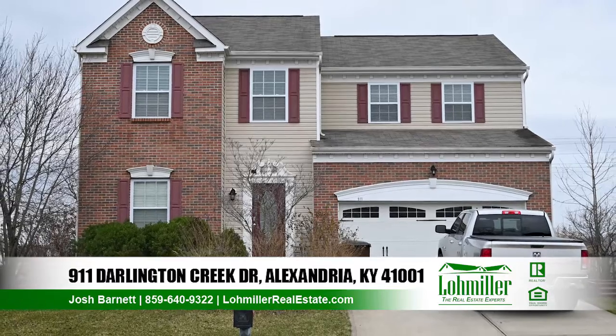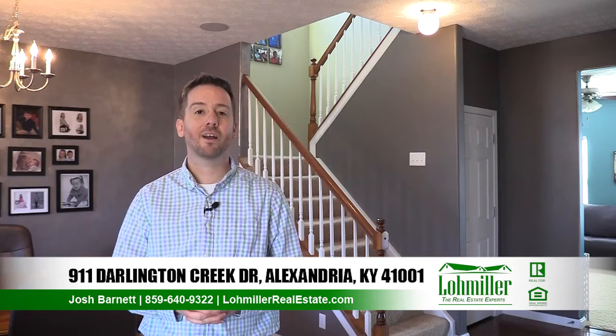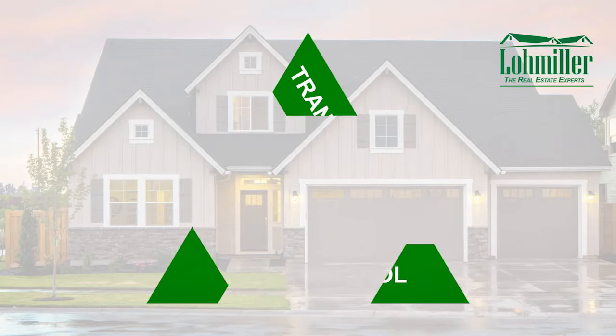So if you're looking for a place that's outside the hustle and bustle of town, yet minutes away from everything, this is the perfect home for you. Contact me at 859-640-9322 to schedule your showing. Low Miller Real Estate, the Real Estate Experts.